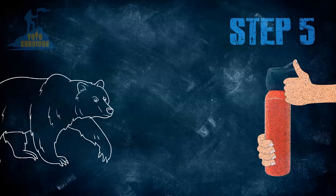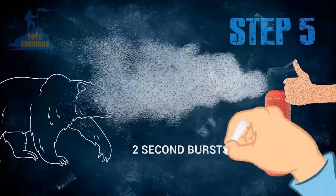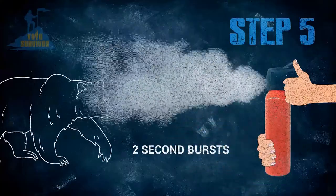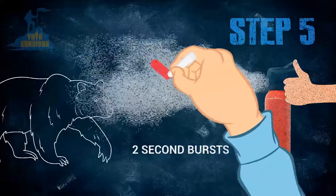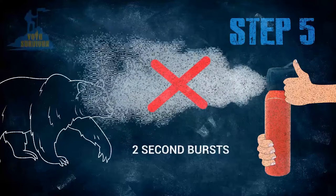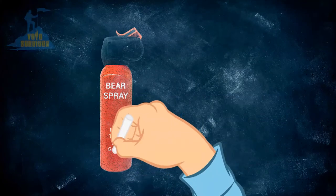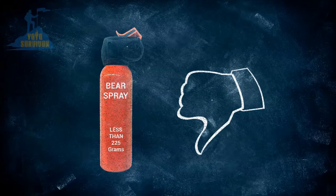Step five: when the bear is in range, deploy the spray in two-second bursts, keeping your hands as steady as possible. This is essential — you don't want to keep your finger on the trigger and spray continuously, as you only get around eight seconds of bear spray in a regular canister and you may need to use it again. And never buy a bear spray canister that has less than 225 grams in it.